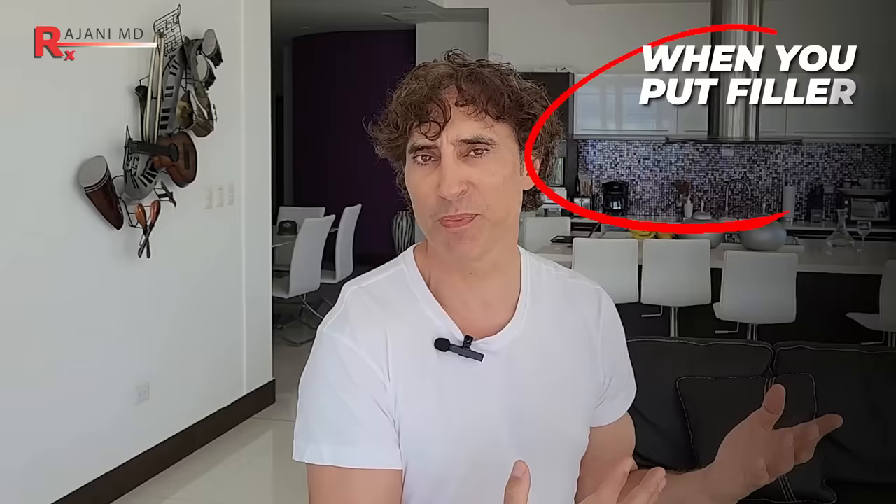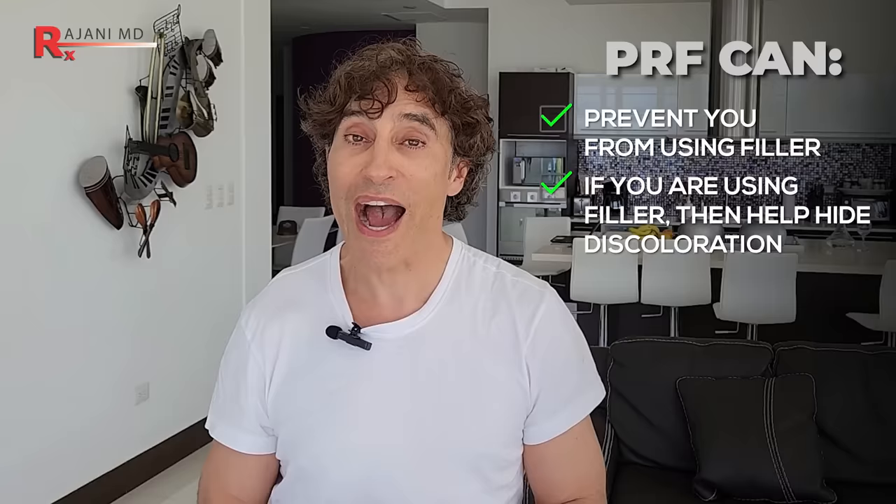You can hide the filler — because that's what we're trying to do under the muscles of the face: hide filler. No matter what, if we put filler superficially you're going to see it. Underneath the eye it becomes a much bigger issue because of the thinness we talked about. PRF can help prevent you from ever needing filler, and if you are using filler, it helps hide it and prevent that discoloration.